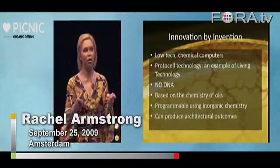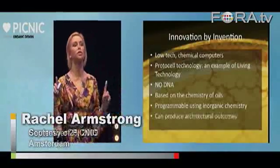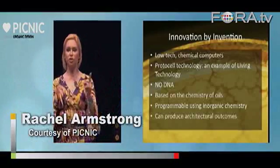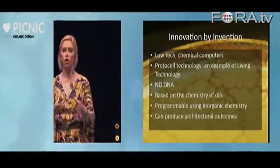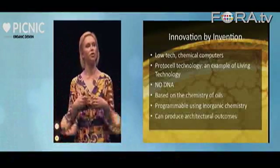They have no DNA — they don't need DNA to work. So when you look at the film I'm going to show you in a few minutes, bear in mind that all the processes are not driven by DNA. They're based on the chemistry of oils, which is the organic bit, because oils are organic chemistry.